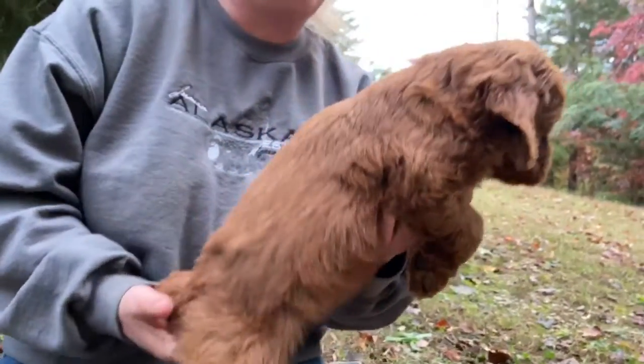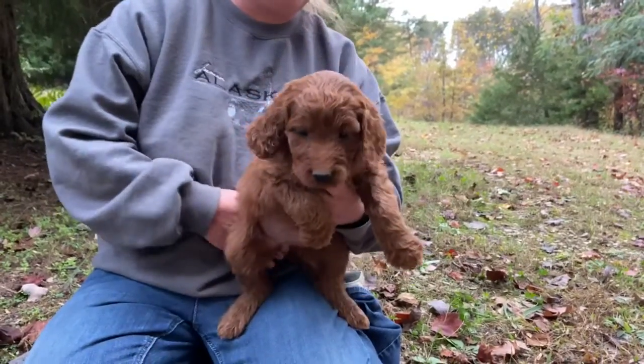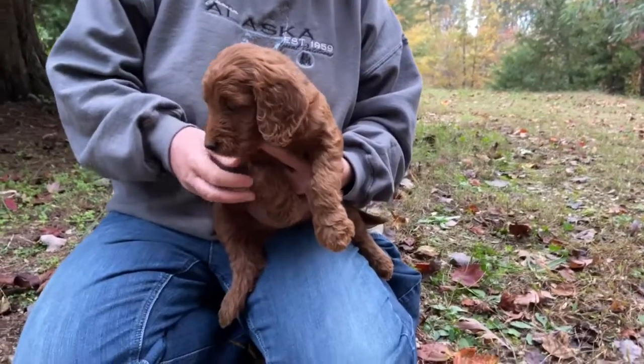This girl will be wavy. She is an F1 standard Irish doodle — gorgeous, gorgeous little girl. Pink-colored female. Thank you.